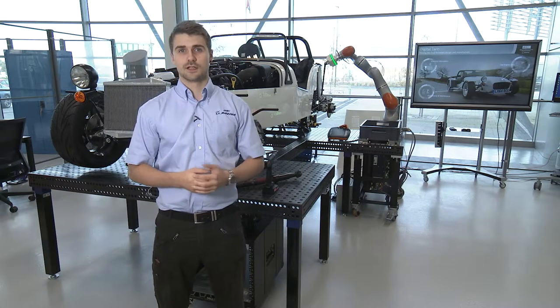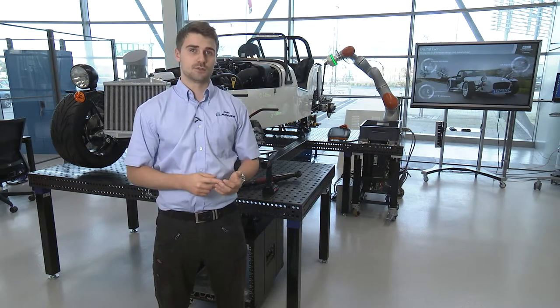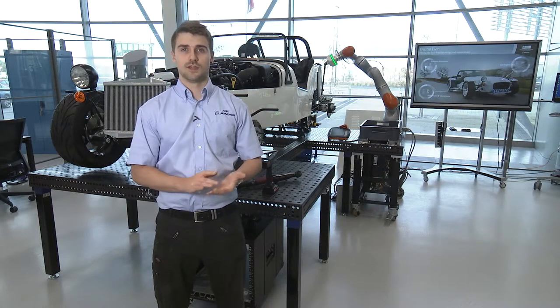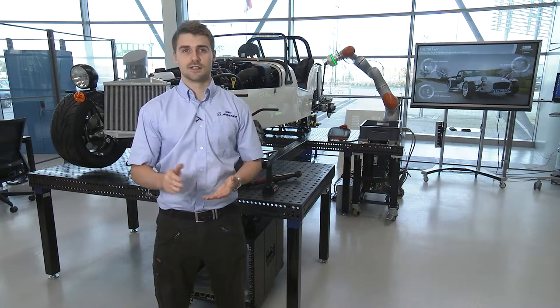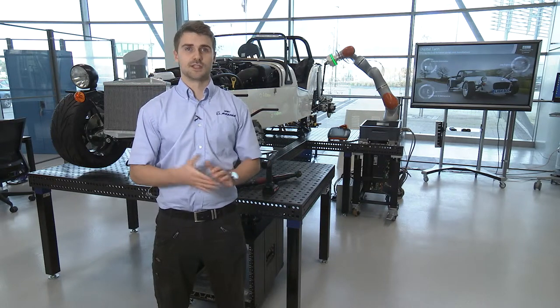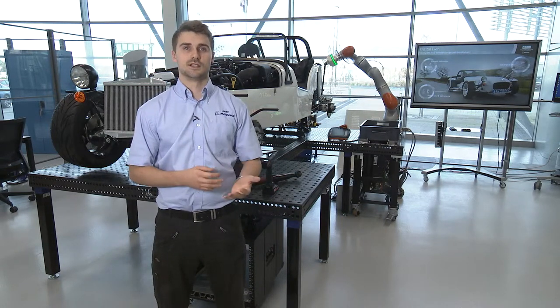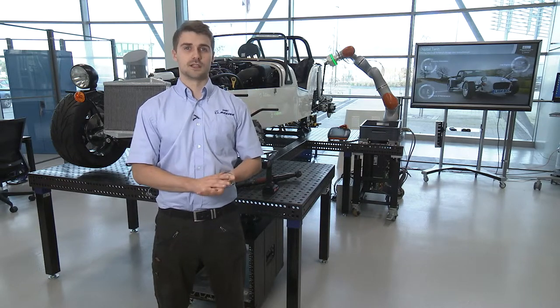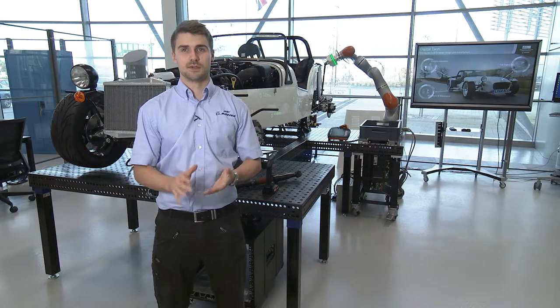We're also using augmented reality and virtual reality, and pick by light systems with 3D light scanners integrating back. Using this sort of system it allows for a full kitting system that is able to correlate and log all of the data for picking components and sequence building.